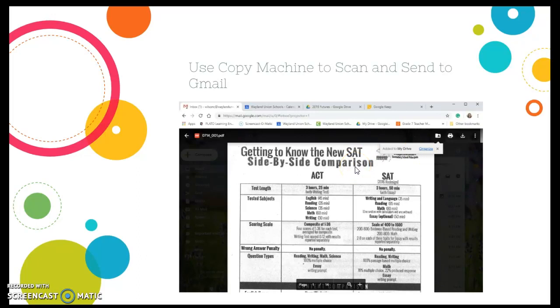Once I got it into Google Drive, I also renamed it — I didn't want to keep the default name on there. So do remember to rename an item once you put it into your Google Drive.